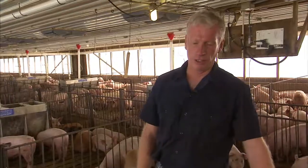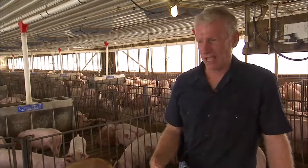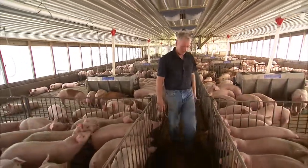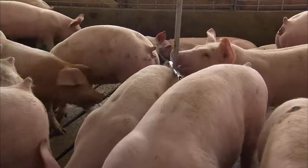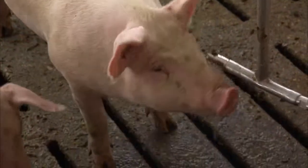What we try to absolutely do is minimize the use of antibiotics across the whole farm. But in the finishing house we don't use any antibiotics. If a pig gets sick, we do give it a shot of something like penicillin, and then we move it over into our treatment pen.